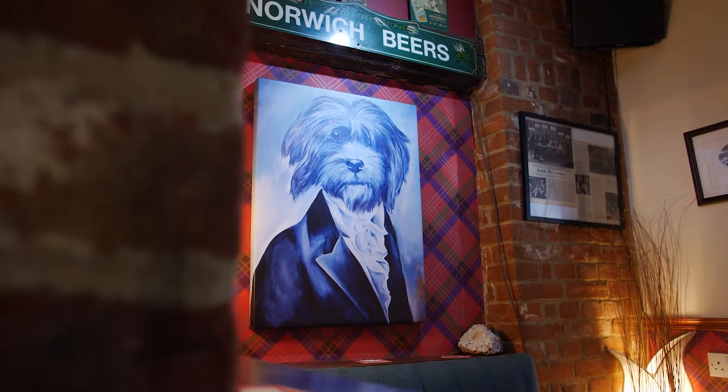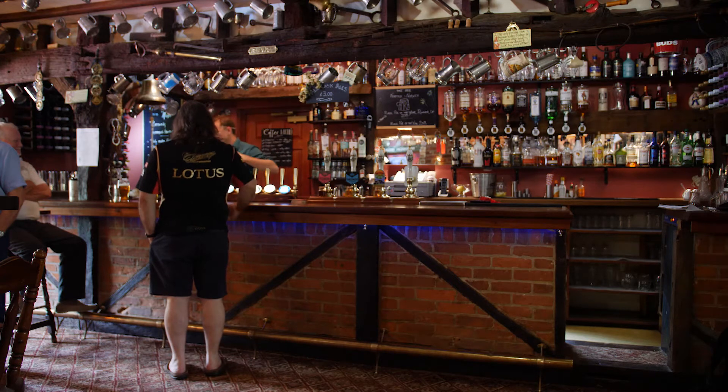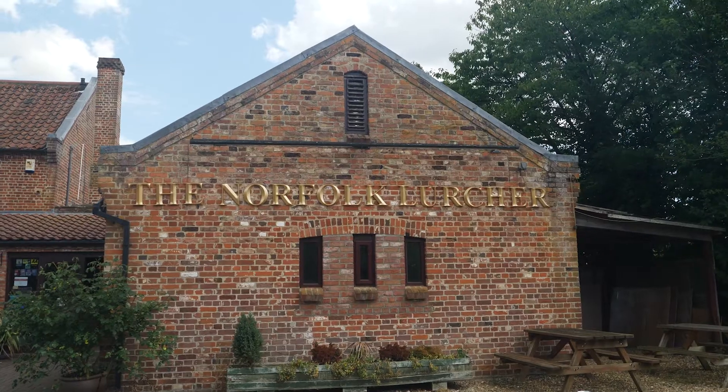We only have one permanent beer on and that's from a local brewery called Beeston Brewery — that's their Worth the Wait beer. That is a firm favourite with all of our locals and regulars. All our other taps change constantly, so to try and say what a favourite product is, it's kind of like all of them really. So it's quite cool.